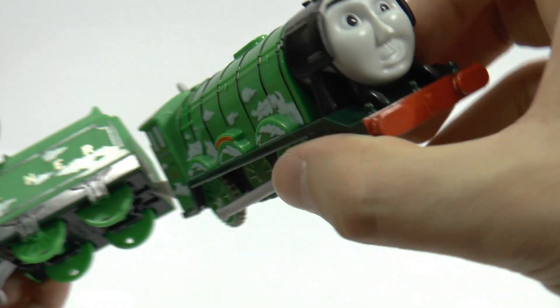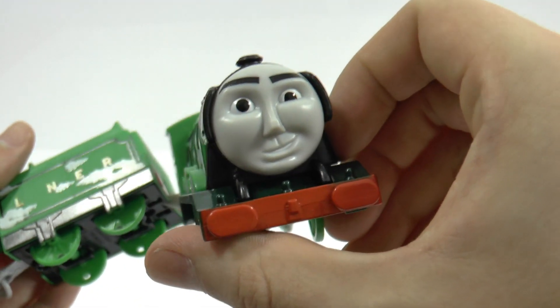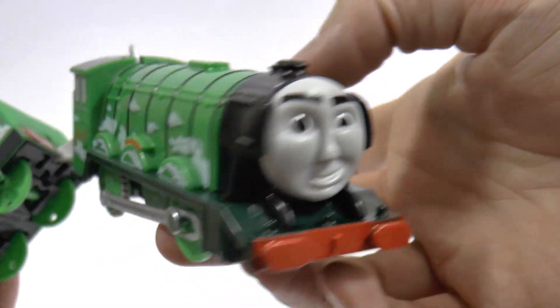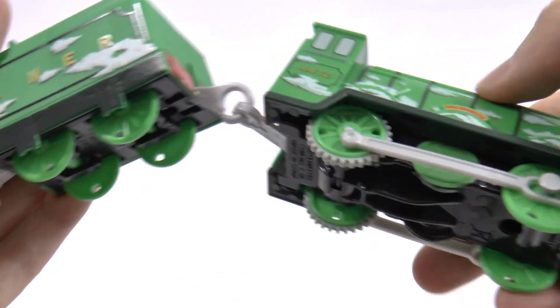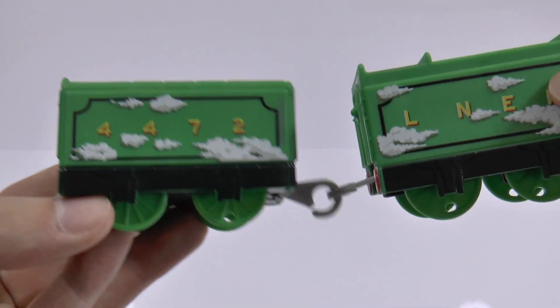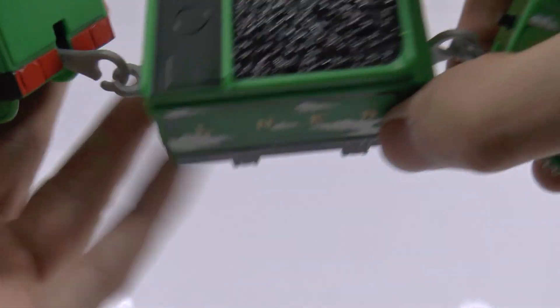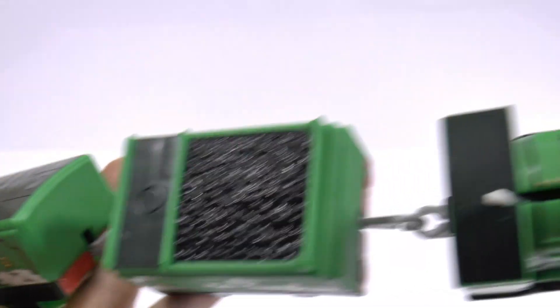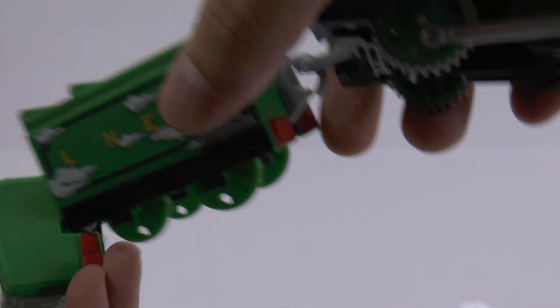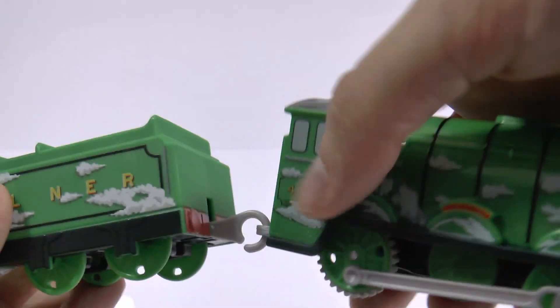Can we have another look at him? He does look a little bit like Gordon, doesn't he? And I'm sure he's just as fast. The Flying Scotsman is a really nice engine to add to your collection if you do have Tomy Trackmaster engines. I've got loads but I hadn't got a Flying Scotsman, so there we go.